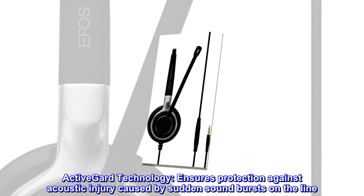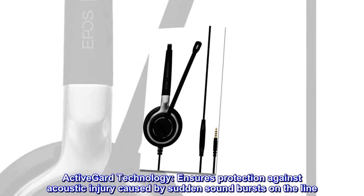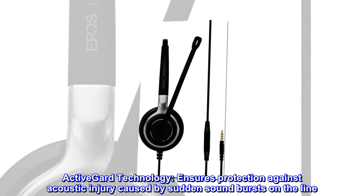Active guard technology. Ensures protection against acoustic injury caused by sudden sound bursts on the line.